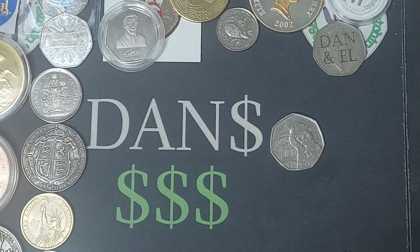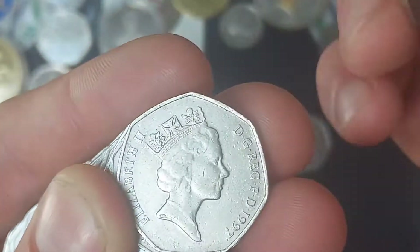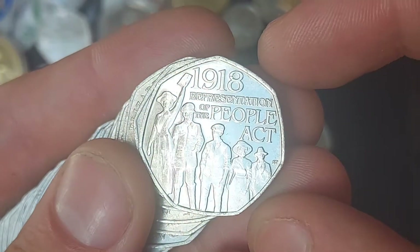The first coin from this £50 50p hunt is the Paddington outside St Paul's Cathedral. No surprise to see that Paddington in the coin hunt again. We have actually found close to 100 Paddington St Paul's so far this year, and it's probably going to be 200 by the year's end.